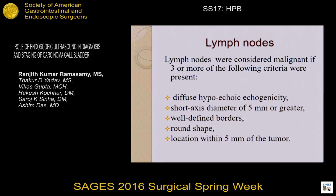Lymph nodes are considered malignant if three or more of the following criteria are present: round shape, well-defined borders, and location within 5 mm of the tumor, or diffuse hypoechoic echogenicity, and a short axis diameter of 5 mm or greater.